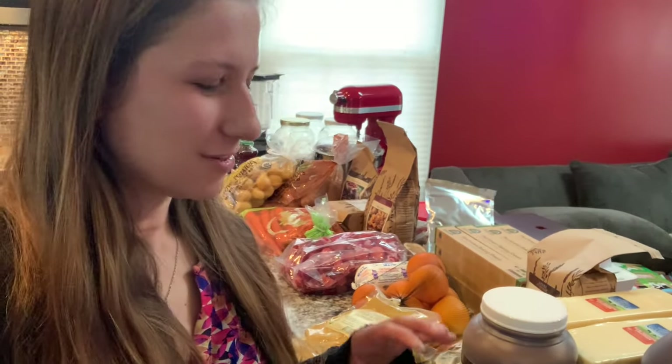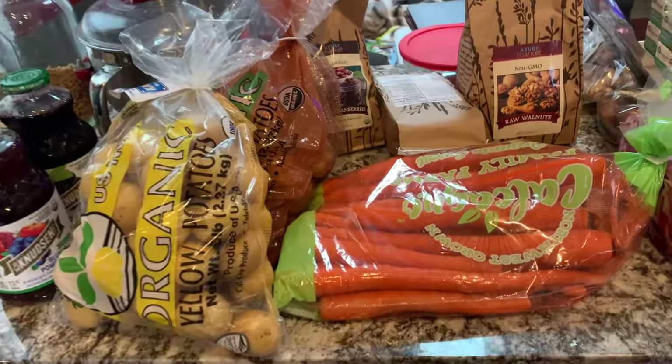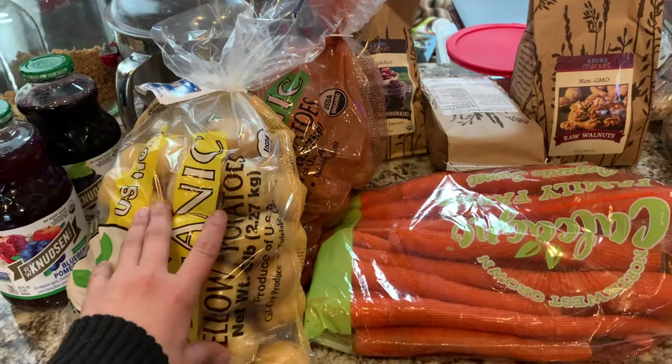Hi everyone, it's a cold Friday and we have our final Azure haul for the year. I want to show you everything that we got. We order from Azure every single month and it is a huge portion of our grocery budget, so the stuff you see here is pretty much what we're going to eat for the month. We still have stores of other items downstairs in our bulk pantry, so we're not living off just this.